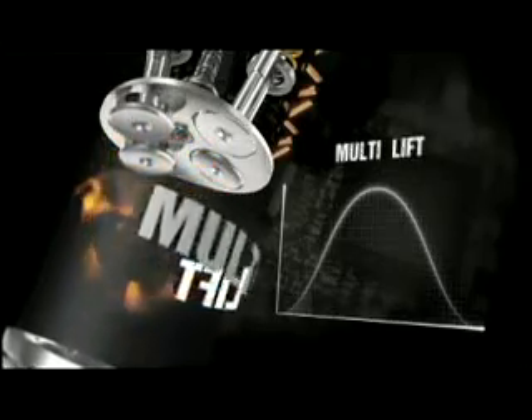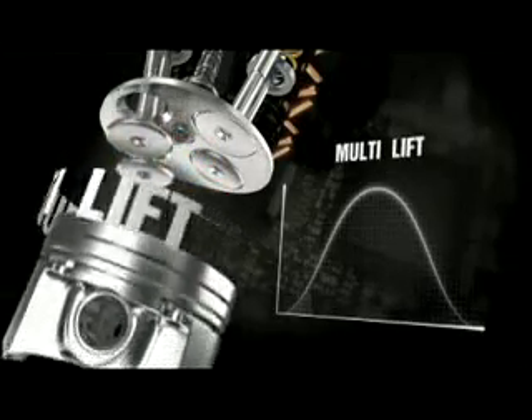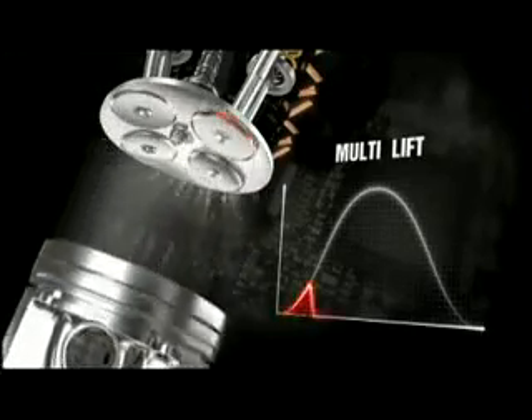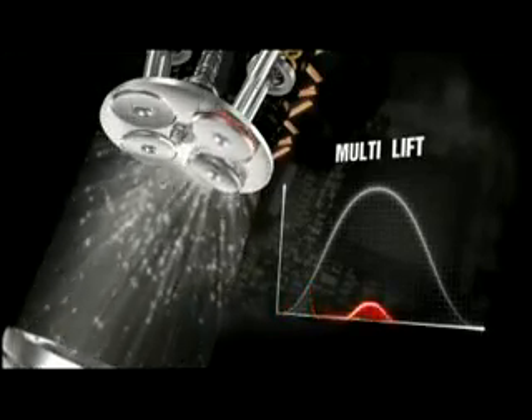Multiple valve opening, or multi-lift, at low loads or in idling — city driving, queuing, or stop-and-go mode — allows for an optimization of combustion control.